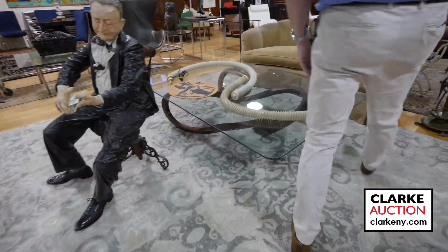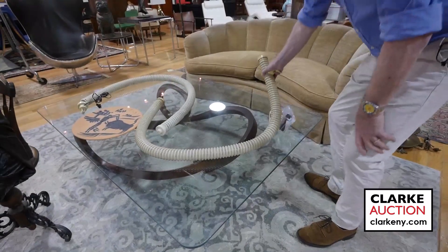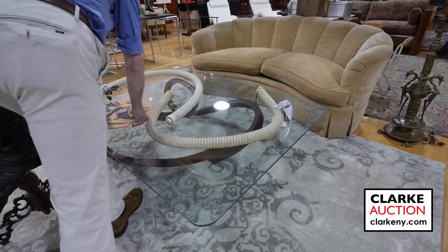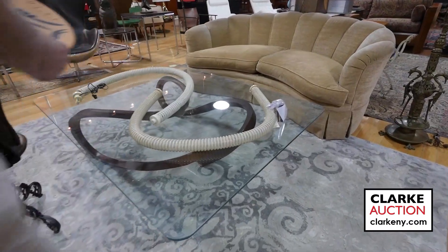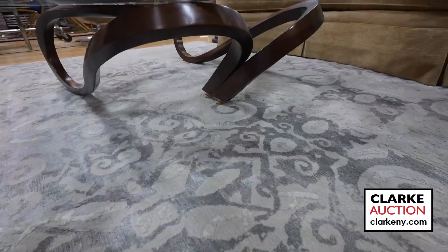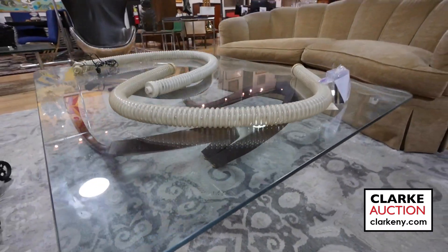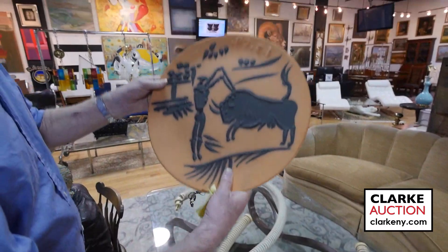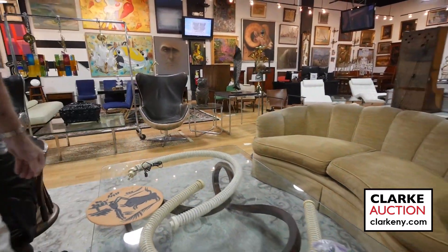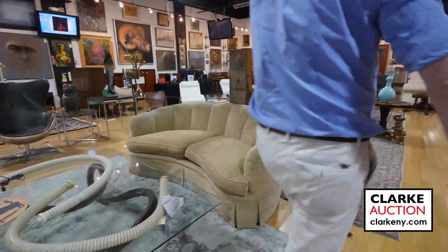Here we have a pair of Artimede lamps — my staff thought they were from a vacuum in the estate at first and nearly threw them out. Sitting atop a beautiful bentwood coffee table. And here we have a nice large Picasso Madura bullfighter. ClarkNY.com to get the estimates.